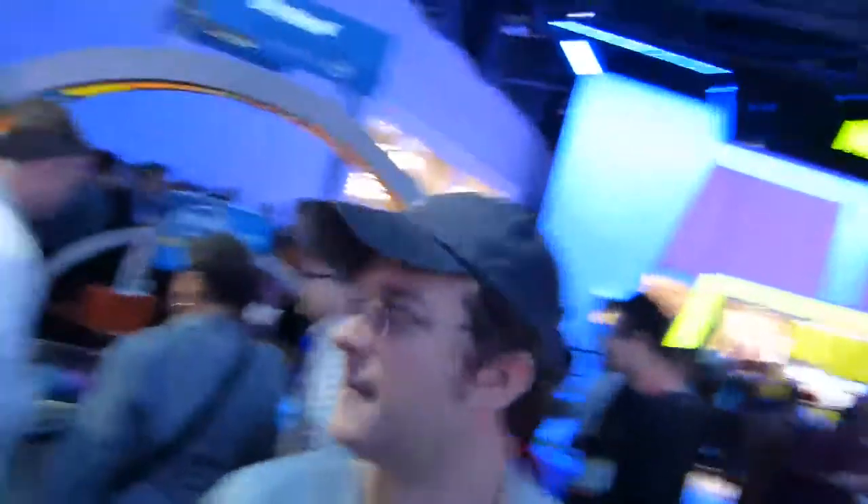We've got separate stands over here for security, for graphics performance. Here's a nice display case of all the ultrabooks that are available. There's another ultrabook area over here, and over the back there's more ultrabook demos. So a huge ultrabook presence at CES 2012.